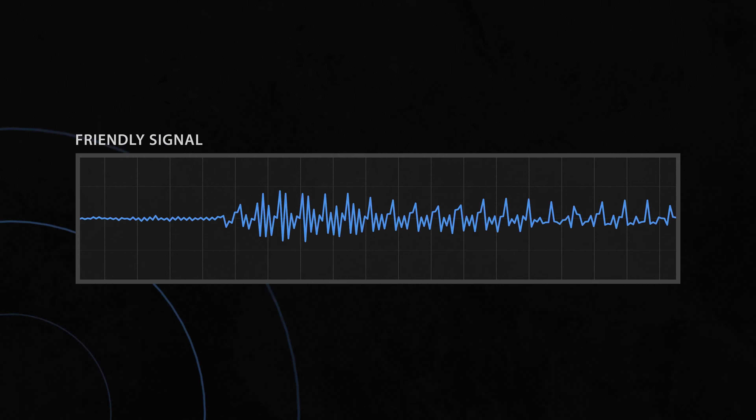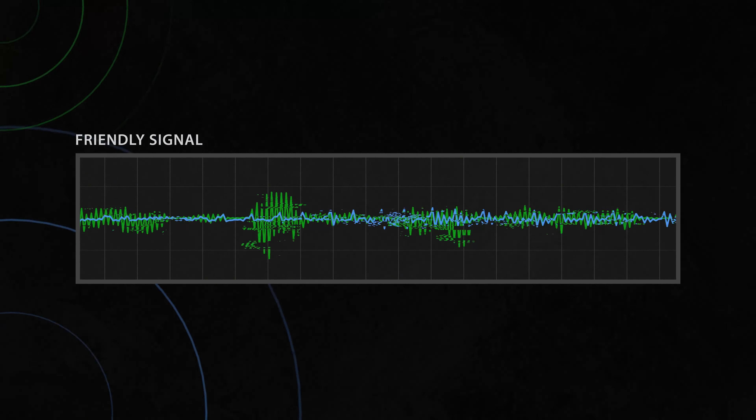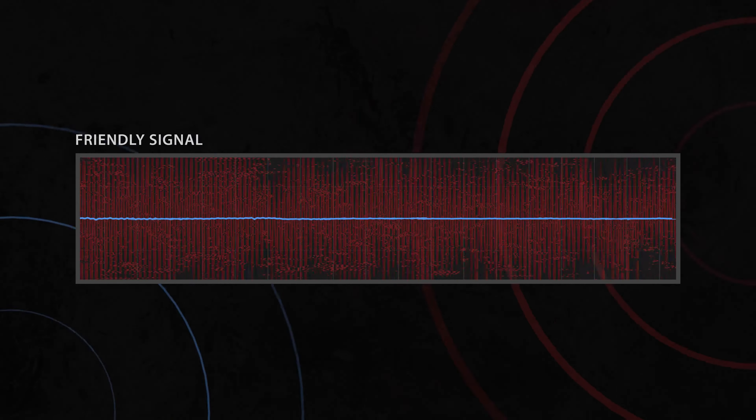There's the defensive side of the house, where I want to make sure that those individuals who need to use space are able to use space. That can be as far as making sure there's no additional signal on top of your signal, or potentially stopping somebody from trying to use that same signal in a not-so-nice way.